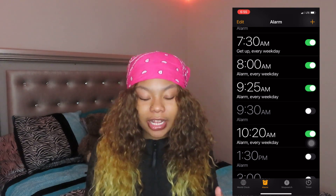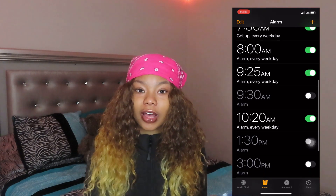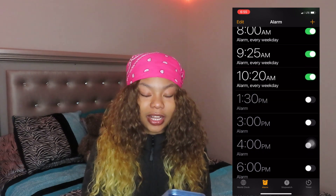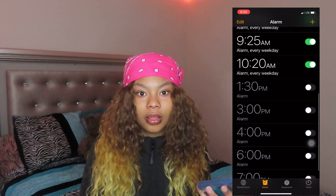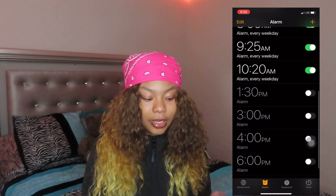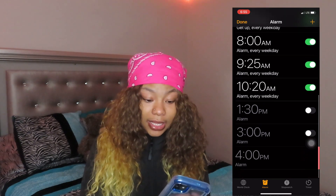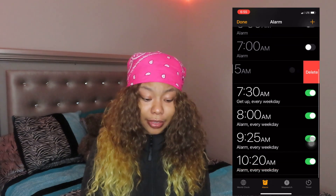I have an 8 o'clock, that's when my first block actually starts. Then at 9:25 is when my homeroom starts. 10:20 is the last class of the day — from 9:25 to 10:20 I'll probably be asleep. That's the only alarms I really need, so I'm just gonna delete these because I don't even need them. Ain't getting up at 6, 7, 5:45 anymore.